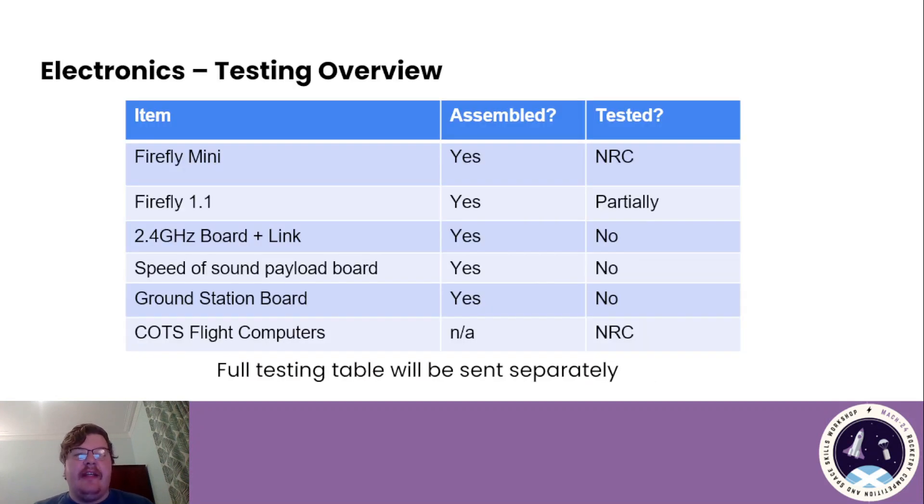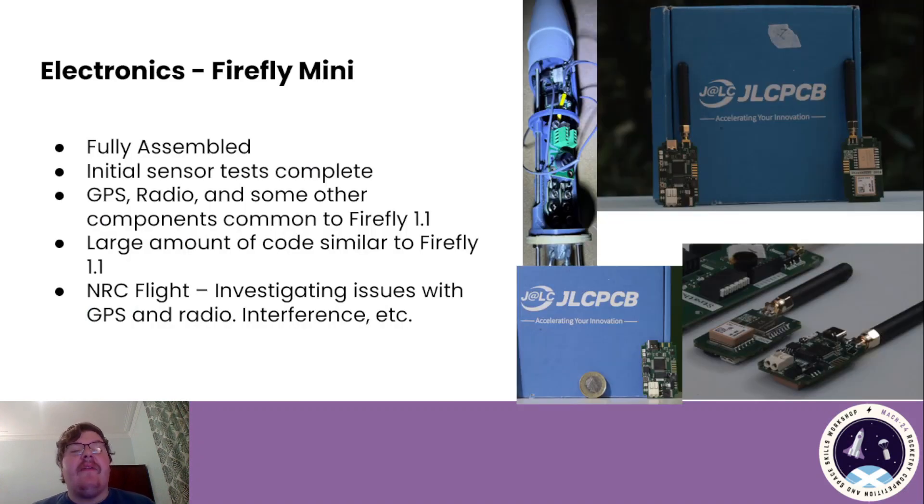An overview of the testing: the Firefly Mini, Firefly 1.1 2.4 GHz board, Speed of Sound payload board, and Ground Station board have all been assembled and are in the stages of testing. Firefly Mini has been fully assembled, the initial bench tests are complete, and the UPS radio and some other components are common to Firefly 1.1 as well as the code base, so all the tests we do on Firefly Mini will also apply to 1.1. We did test this in an NRC flight, but we had some issues with GPS and radio. We suspect that might be due to interference or the airframe configuration, and that will have to be sorted out before Mac.